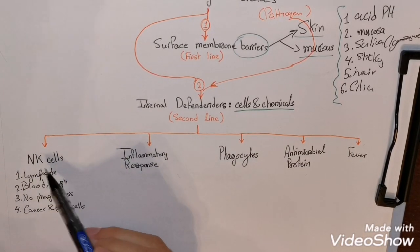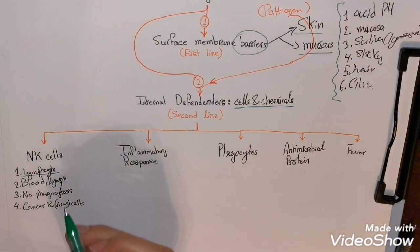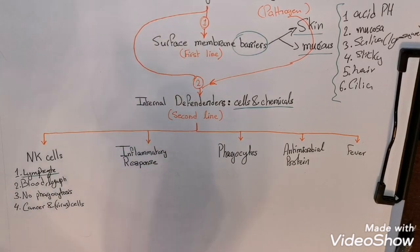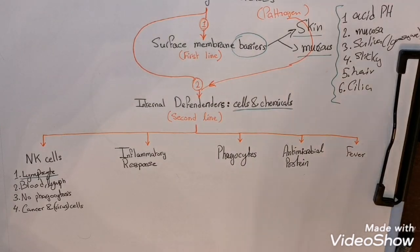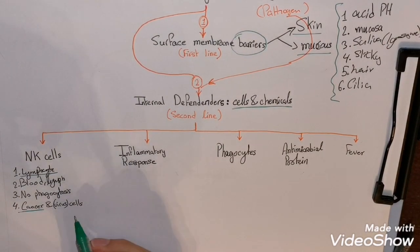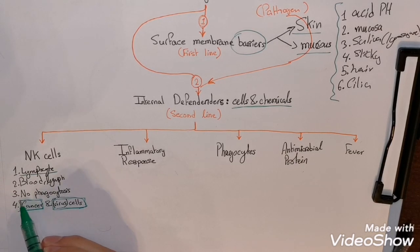Natural killer cells are a unique group of lymphocytes found in the blood and lymph. They do not attack cells through phagocytosis. They recognize target cells through certain sugars on the cell surface or because those cells lack self-surface molecules. The cells they target are usually cancer cells or virus-infected cells.